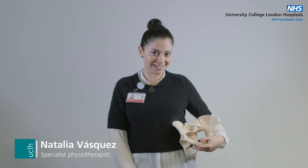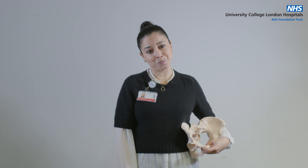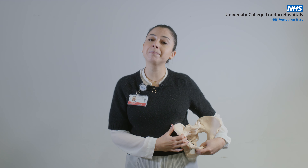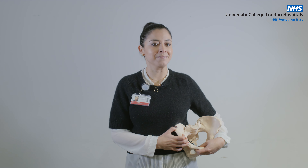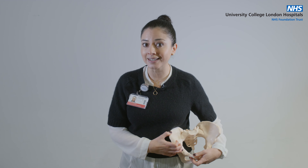Hello again, I'm Natalia Vasquez, your pelvic health physiotherapist. We are nearly at the end of your program and by now your pelvic floor exercises should have been part of your daily routine. If you remember, I explained how important it is to use your pelvic floor during physical activity and exercise.